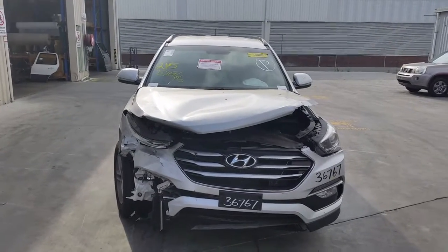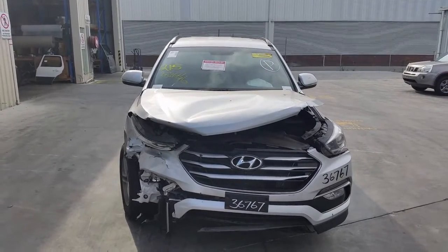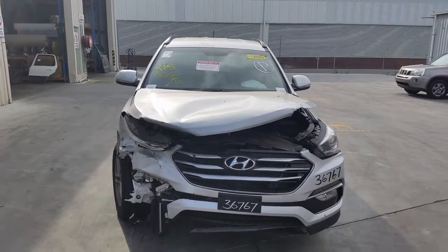This is Chris from Total Parts Plus. Our phone number is 0738481382 and today we have a 2016 Hyundai Santa Fe, stock reference number 3881.